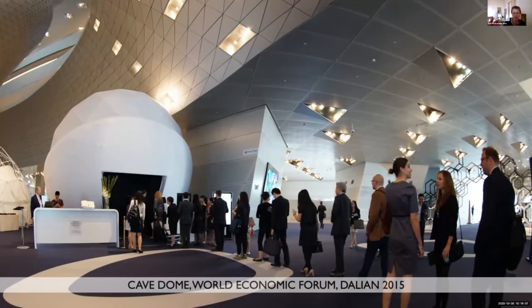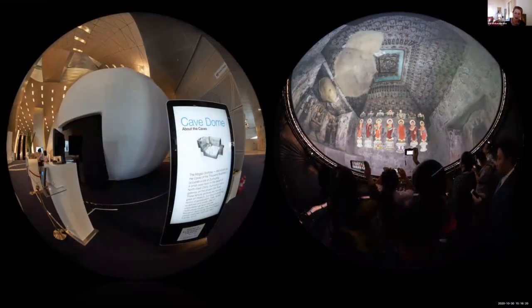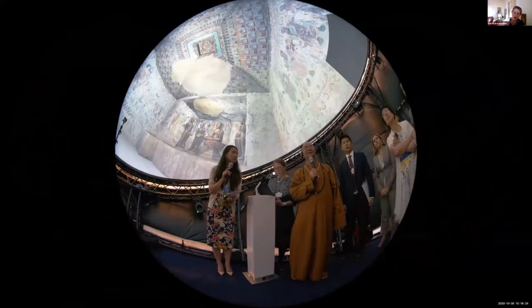For the World Economic Forum, using the exact same data set — which suits the hemispherical shape of a full dome because it's a pyramidal cave — myself and an eminent Chinese monk did live tours for WEF delegates, navigating in real-time inside the model.